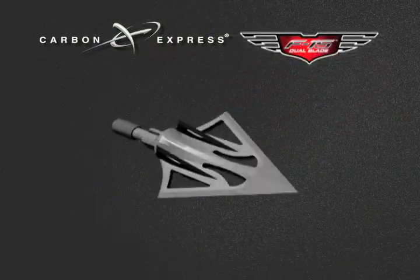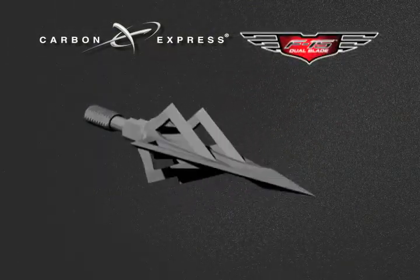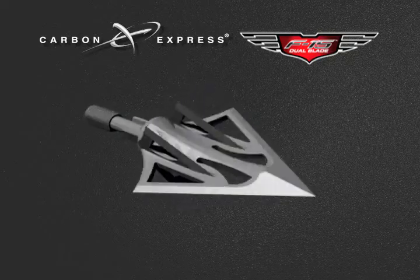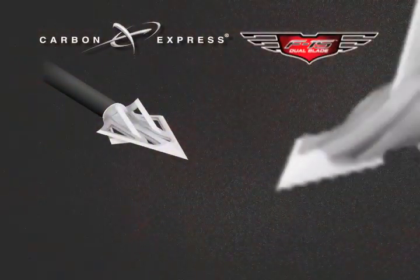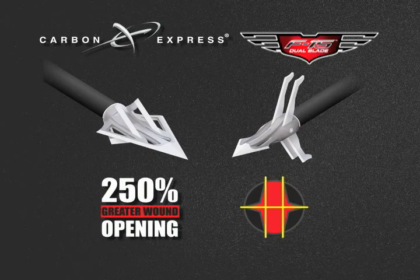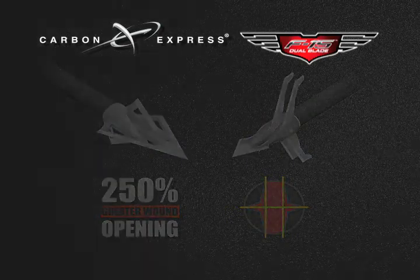For years, hunters seeking the latest advancements in arrow technology have turned to Carbon Express. Now we're bringing our reputation for breakthrough innovation to broadheads with the new F-15 Dual Blade and F-15 Expandable Broadhead. The F-15's two razor sharp blades give you six cutting edges, creating a 250% greater wound opening than single blade broadheads.